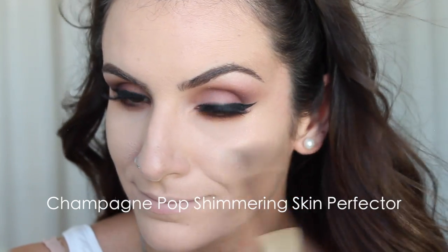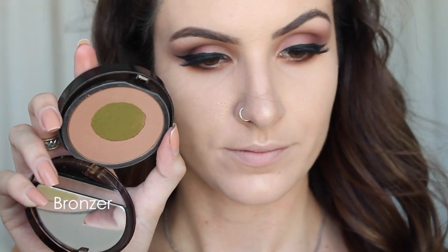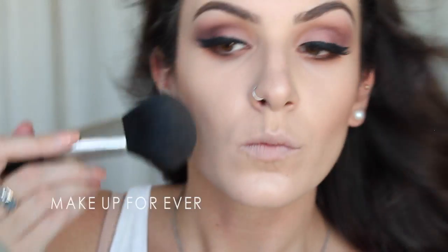I'm using the Champagne Pop Shimmering Skin Perfecter by Becca Cosmetics, applying it to my cheekbones with an eyeshadow brush by Bobbi Brown. I really like this for highlighting because it dusts on really nicely. I'm highlighting the usual areas: cupid's bow, cheekbones, chin, and a little bit on the nose for dimension. Next I'm going in with the Make Up For Ever Matte Bronzer Powder in shade 30 with a big MAC brush, just defining the face — not really contouring, more bronzing with a slight contour.